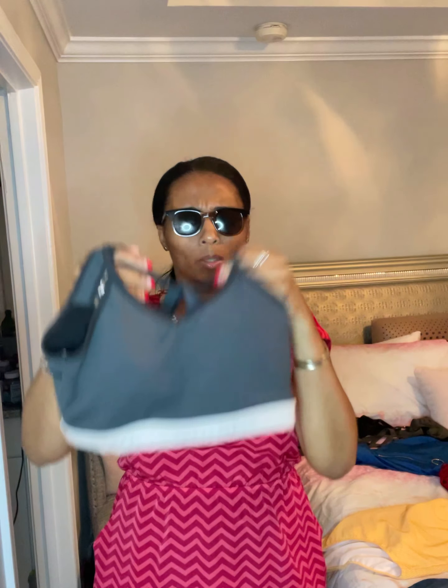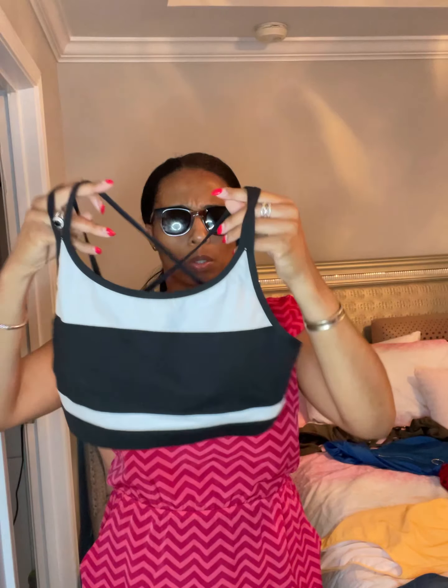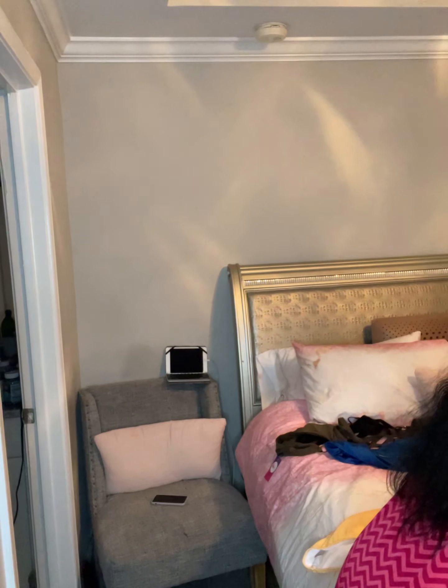Here are some fitness tops from Bella Blossom Styles. I love supporting mompreneurs — mom entrepreneur ladies. This one is gray and black and a little bit of white, but it's mostly gray — a really cute fitness top. And then here's the black with white fitness top. It's really cute — you can see how strappy it is. I'll try this on as well.